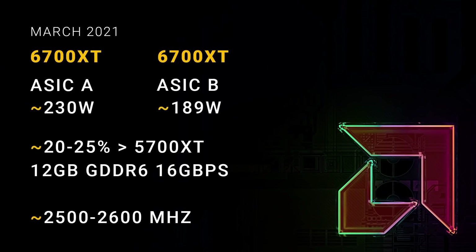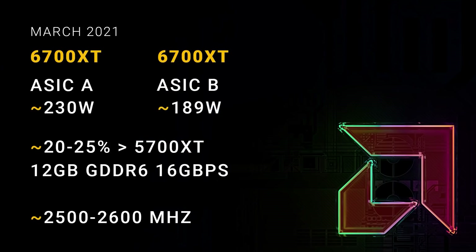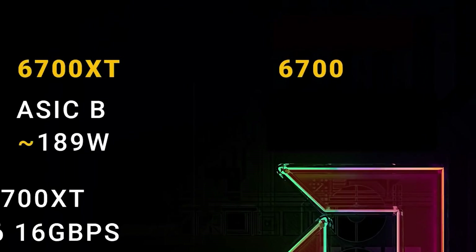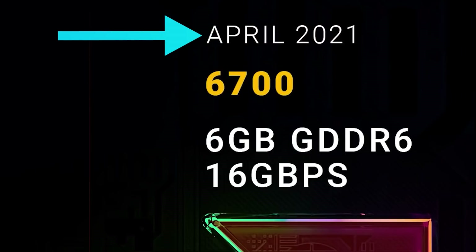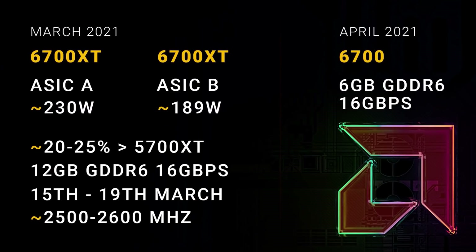Both models apparently come with 12 gigabytes of GDDR6 at 16 gigabits per second. When it comes to the release date, Cortex claims we should expect it between the 15th and 19th of March, which lines up with the recent rumor claiming a release on the 18th. The RX 6700 non-XT model does in fact come with 6 gigabytes of GDDR6 at 16 gigabits per second and is set for release sometime in April. The rest is more or less speculation, but the information on the upcoming 6700 models certainly seems to be accurate.